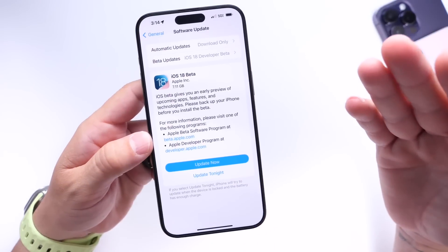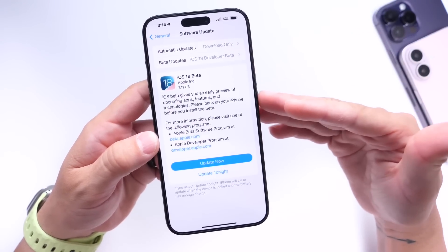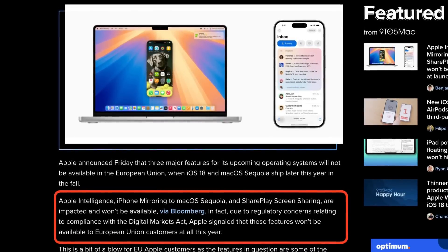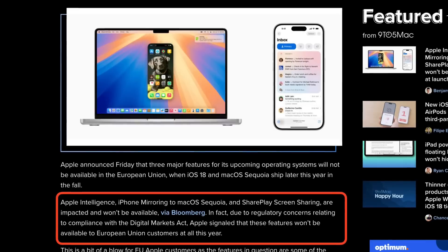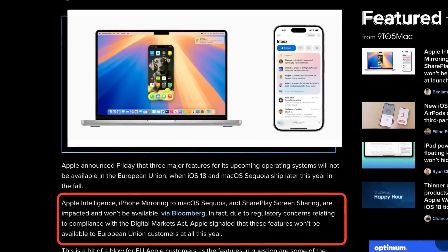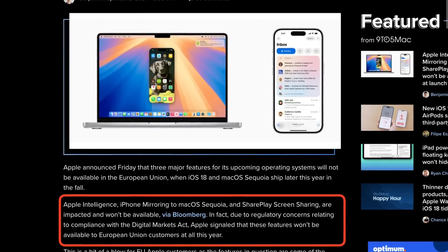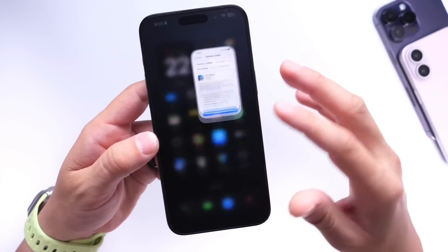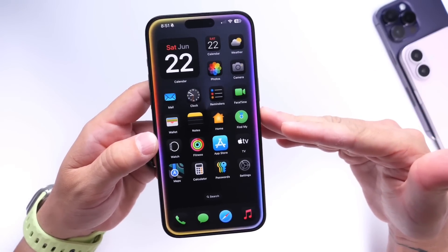Notably, Apple also mentioned that a few features will not be coming to the EU. Apple Intelligence, iPhone mirroring to Mac, and SharePlay screen sharing will not be available for the European Union. This is due to compliance with the Digital Markets Act, and these features won't be available for EU customers, at least not yet for this year.